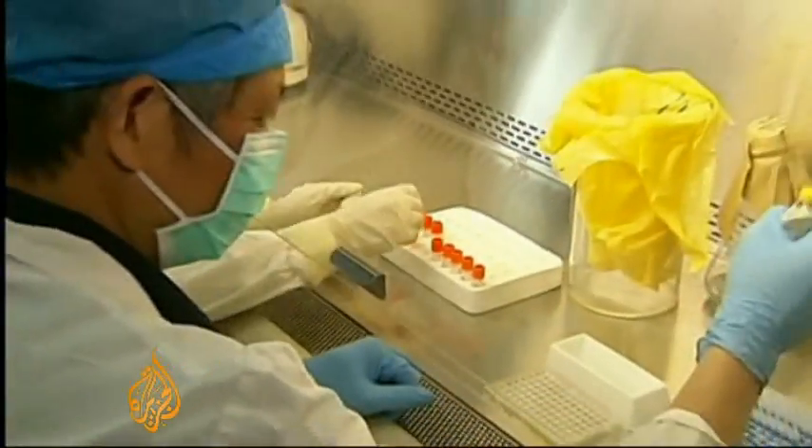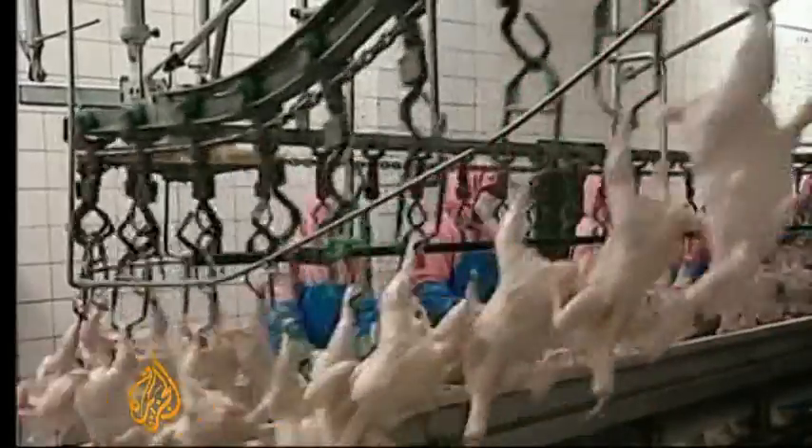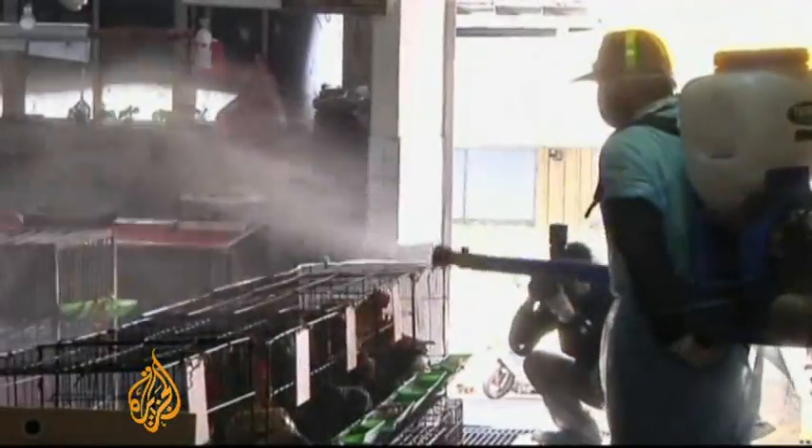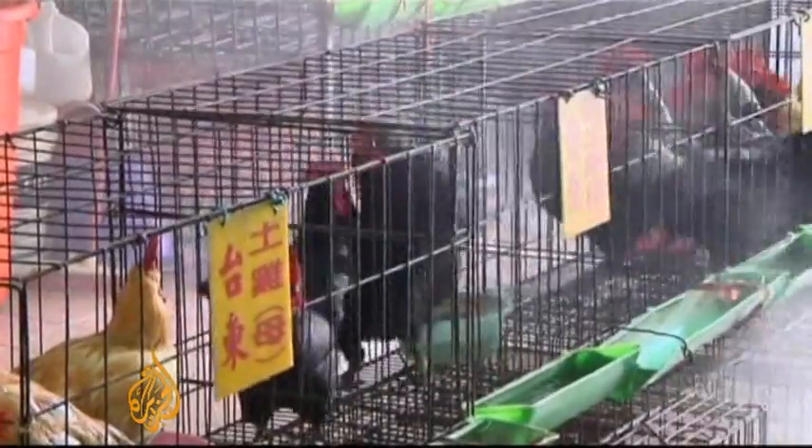The chip's developers are waiting for US government approval before it can be used for anything more than research. But with a growing number of bird flu cases in China and tightening health budgets around the world, some hospitals have already placed their orders.